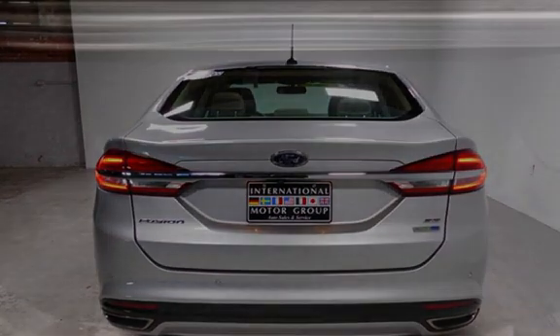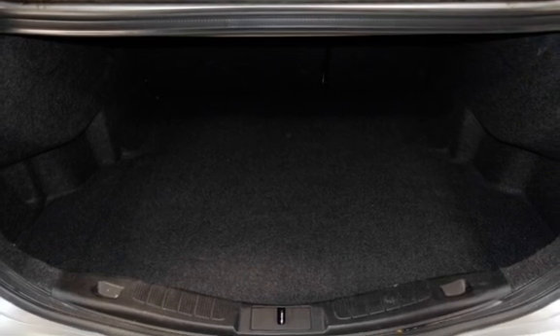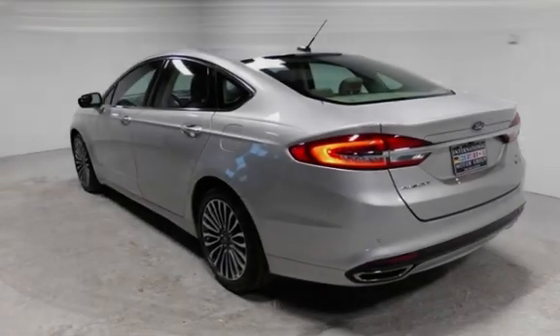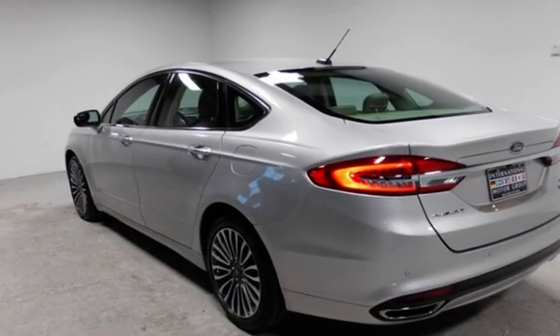Call 401-885-5355 to schedule a test drive and learn about our guaranteed financing options. Come in and see why we were awarded dealer of the year for three consecutive years in a row. For more information, please visit our website.